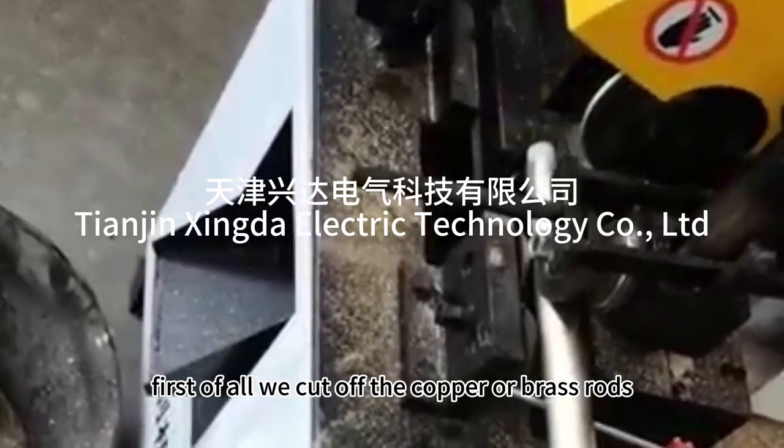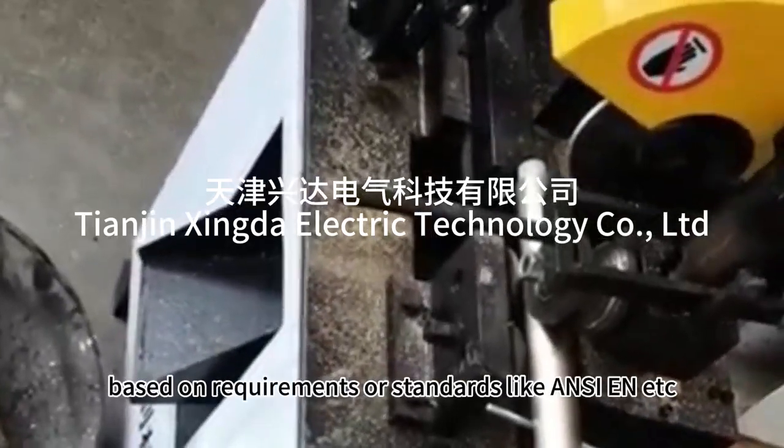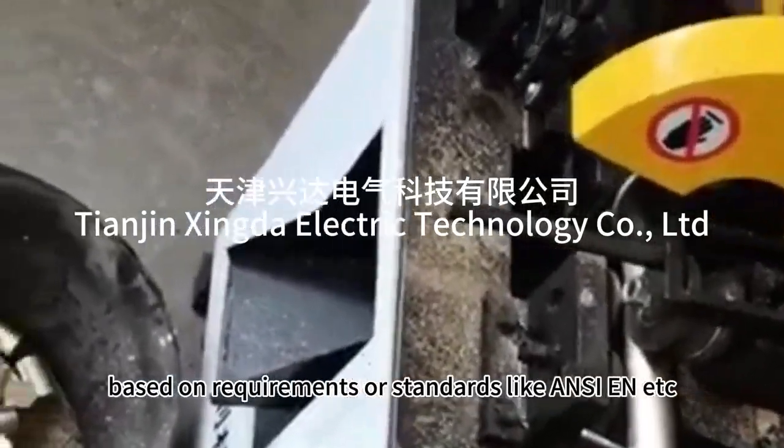First of all, we cut off the copper or brass rods based on requirements or standards like ANSI, EN, etc.